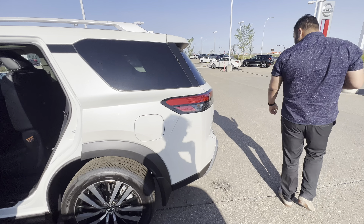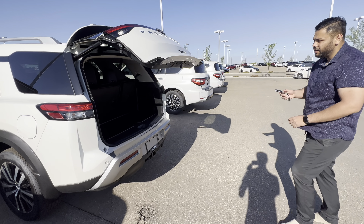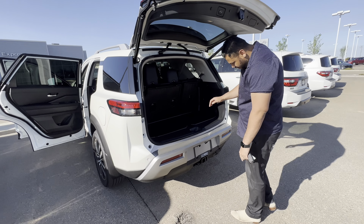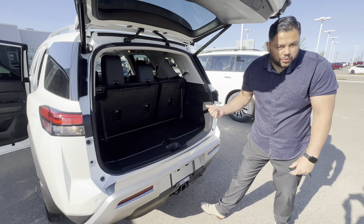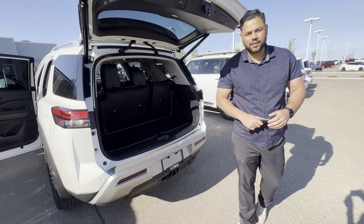In the back, it's going to be a power liftgate — just press and hold the button. Nice big trunk, and it already comes with the mat and everything like that. There's also some hidden storage underneath. Let me know what you think of this video, and if you have any questions, please don't hesitate to reach out. Thanks.